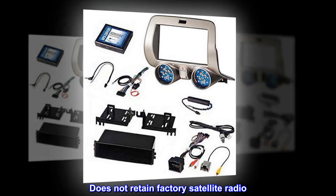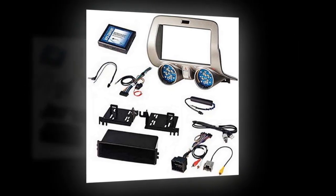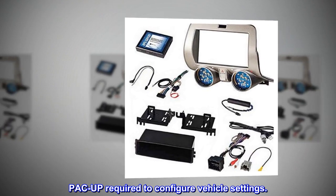Does not retain factory satellite radio. PAC-UP required to configure vehicle settings.